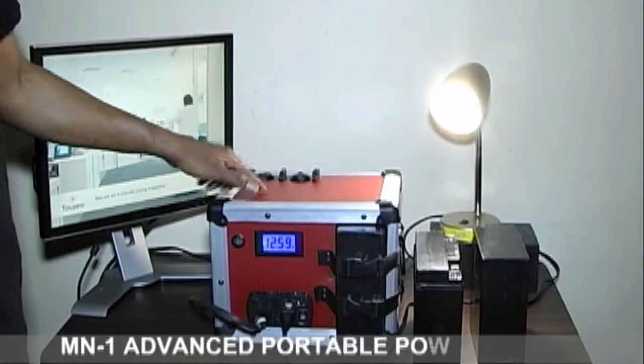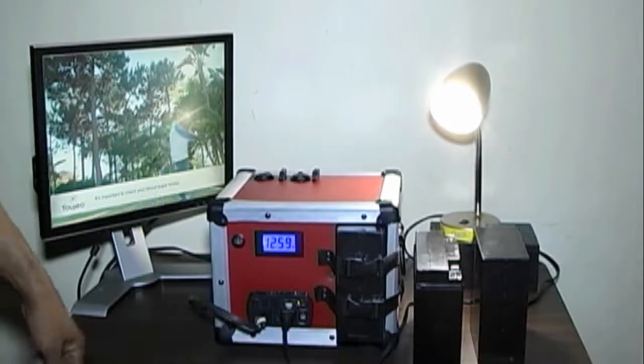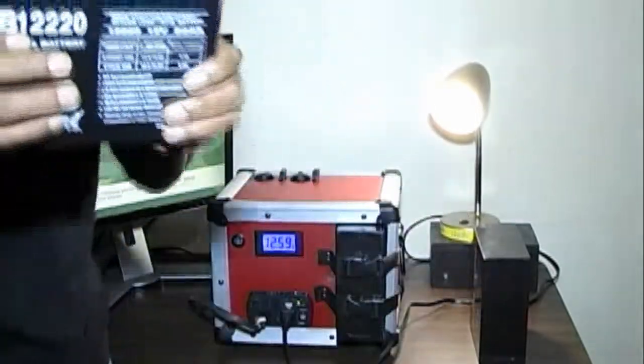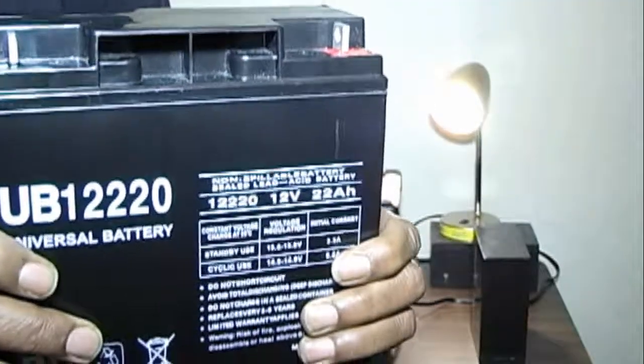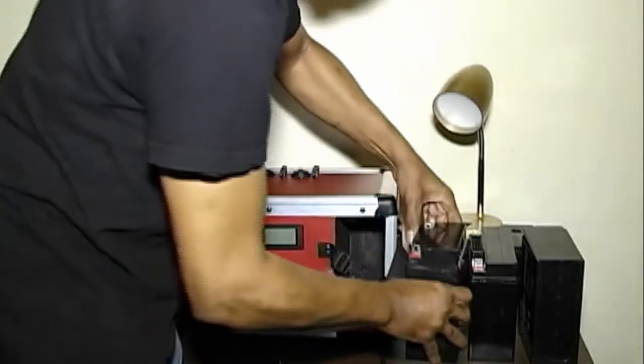With the MN-1 Advanced Portable Power System, you have unlimited hours of power by purchasing extra 12-volt, 22-amp, 22-hour batteries. It costs $42 on Amazon. Now you'll be able to swap out the discharged battery for a new full-charge battery for extended hours of power.